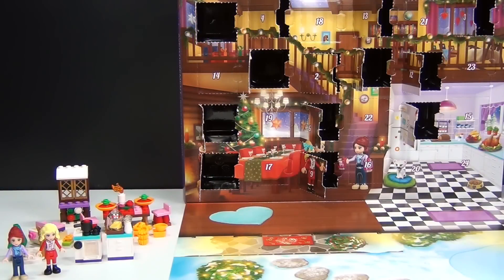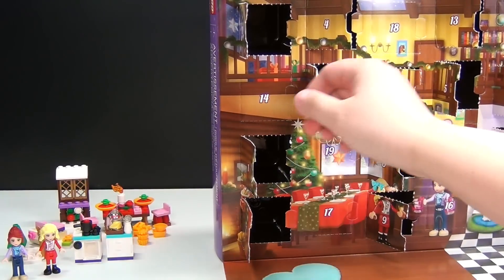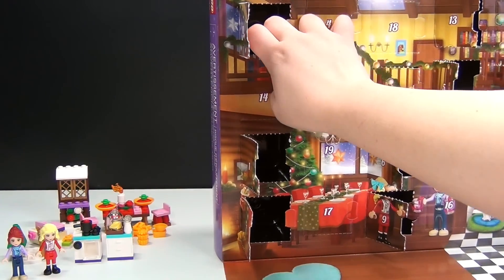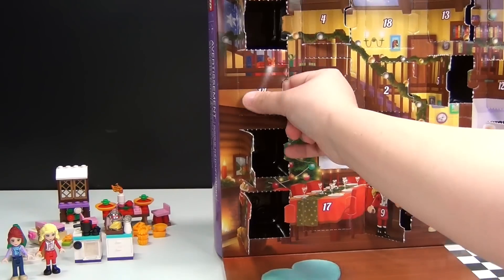Hey guys, Brick Queen back here again with the Lego Friends Advent Calendar. Let's go ahead and see what we have for day number 14 today — the last one on this first row or column right here. Let's see what we have.